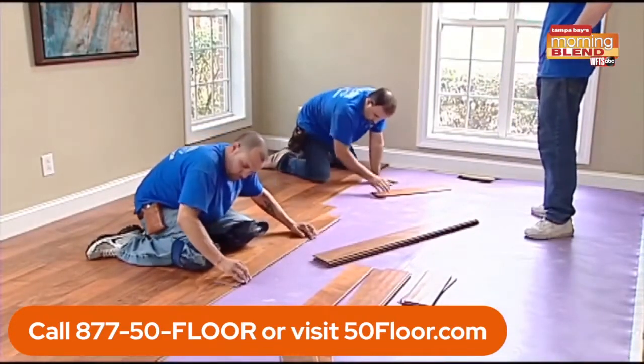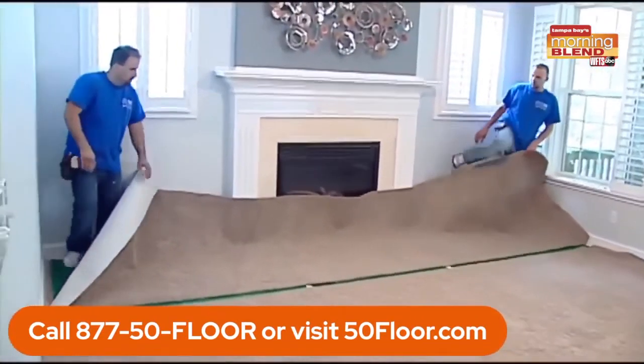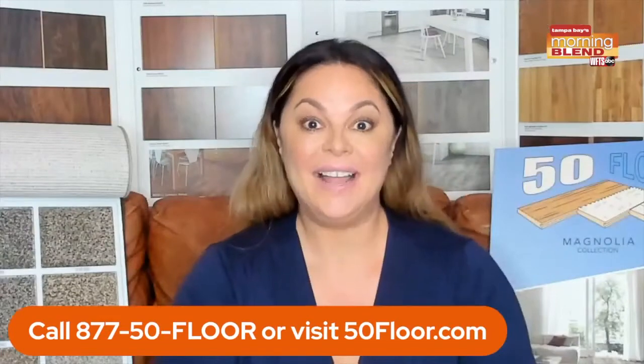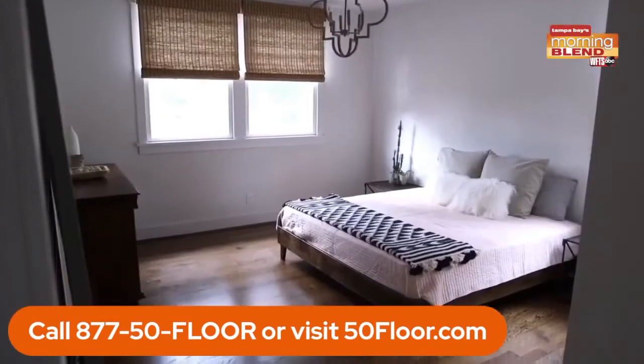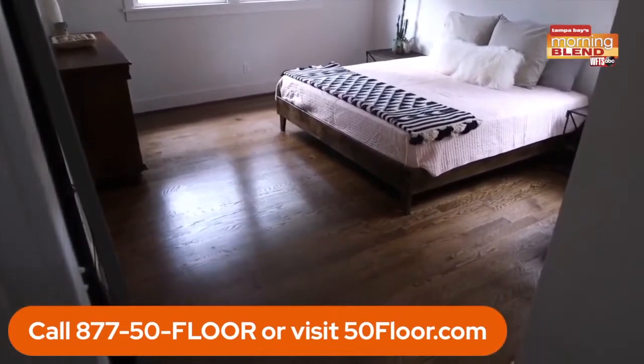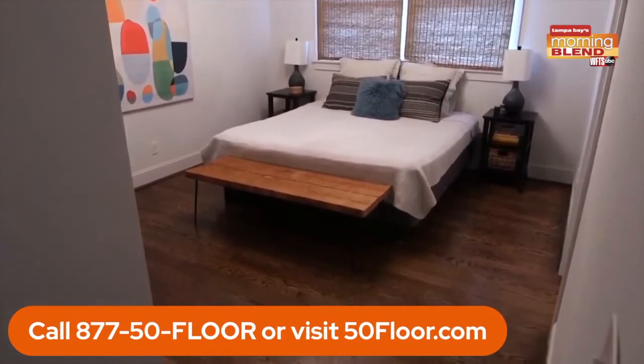They'll trim the job out, clean up after themselves, and put all that heavy furniture back. You're going to do a walk-through and sign off on the job. And there you have it — in most cases, in one day you have brand new beautiful floors from 50 Floor with free installation. And that's not just one room — that's as many rooms as you want to renovate, all done with 50 Floor free installation.